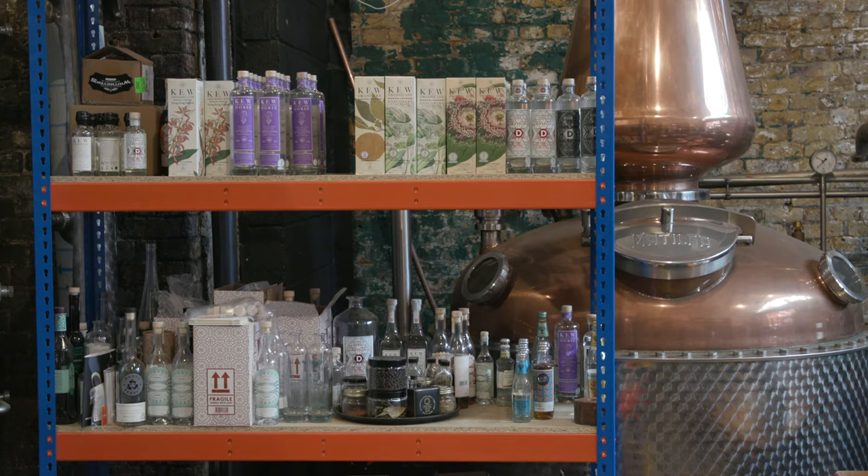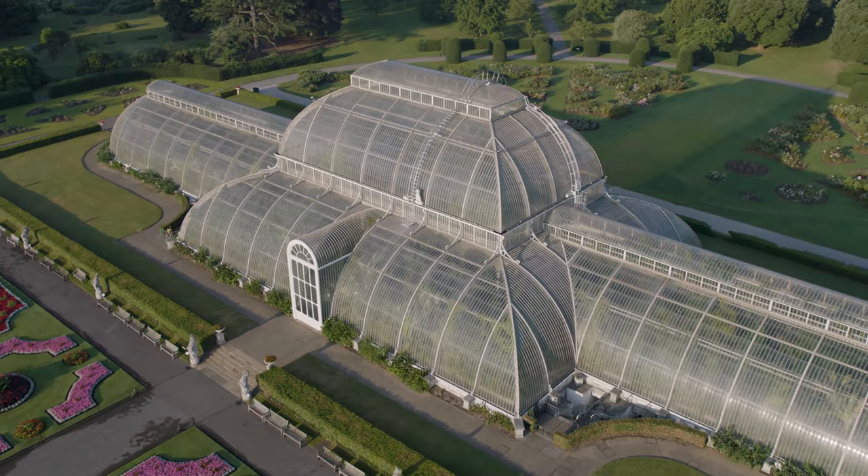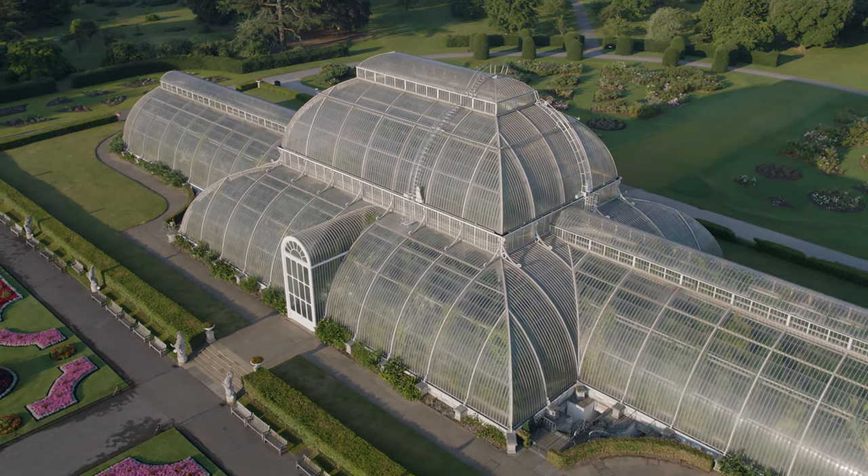When I joined the London Distillery, they were working with Kew Gardens and I was really excited to be involved in Kew Gin. Kew Gardens is one of the biggest botanical repositories in the world, so a fantastic place to hunt for stuff if you're a gin distiller.